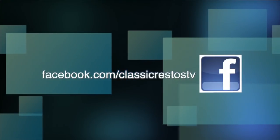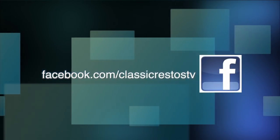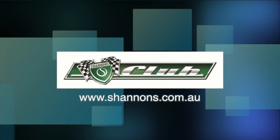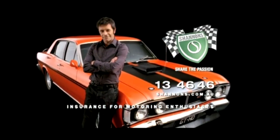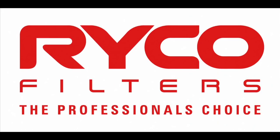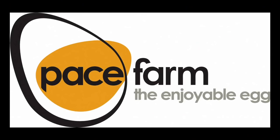You can like and follow us on Facebook at facebook.com/ClassicRestosTV, and watch catch-up episodes at shannons.com.au. Classic Restos, proudly brought to you by Shannon's Insurance, Hare and Forbes Machinery House, Ryco Filters, Evans Waterless Coolants and Pace Farm.